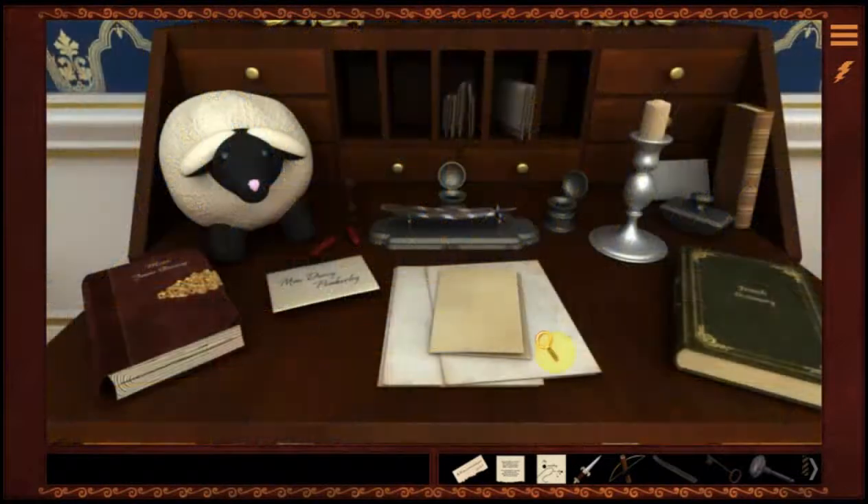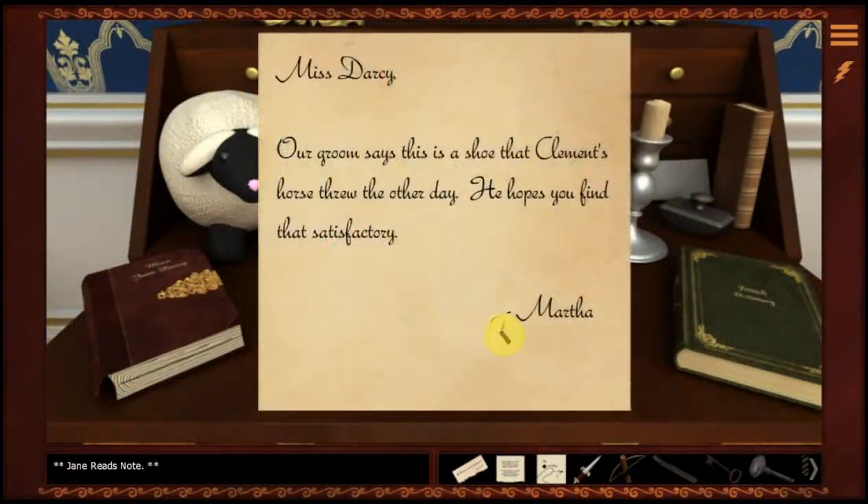Oh look, we've got something else on our desk. Miss Darcy, our groom says this is a shoe that Clement's horse threw the other day. He hopes you find that satisfactory. Martha, this is more puzzling than ever. Why would Clement have been at both that old mill and in Shepwood Forest where the hold-up occurred? Perhaps he is looking into this also.